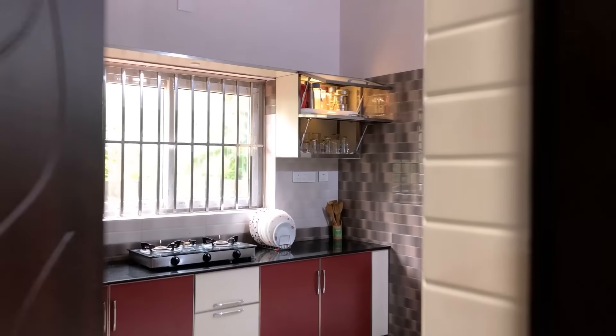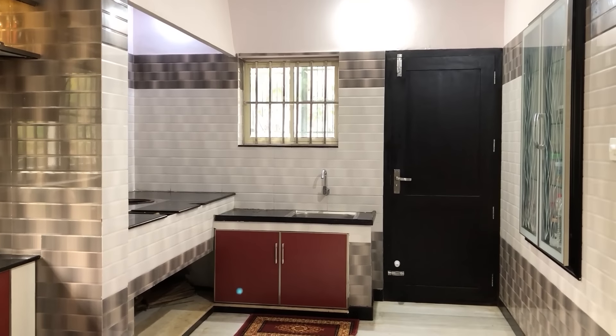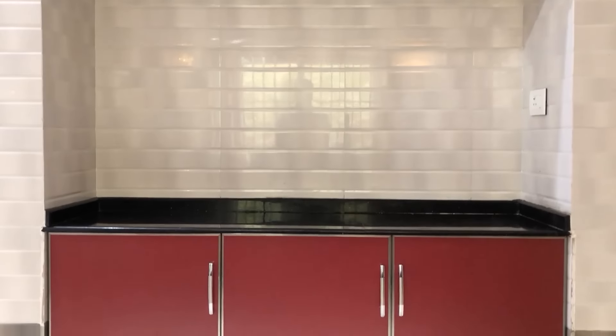We are in the kitchen. It is a modern modular kitchen and all features are provided, like cupboards, shelf, gas top, refrigerator, microwave oven, etc.